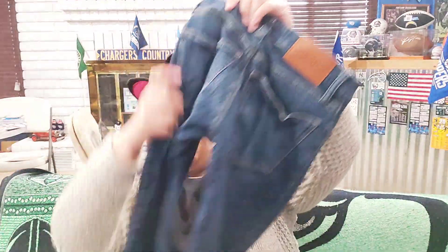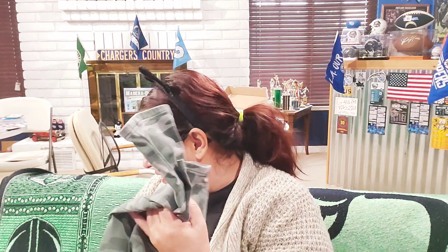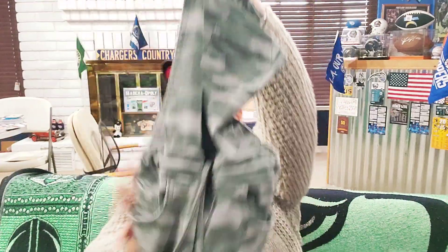Next I got these Lucky Brand jeans — if they don't fit her I'll put them online. Lucky Brand is really expensive normally, so a dollar is unbeatable. They're skinny jeans, hopefully they'll fit her. I also got these Wranglers to resell online — every time I see Wranglers I pick them up because they do really well and sell fast on eBay. These are a size slim 12 kids boot cut.